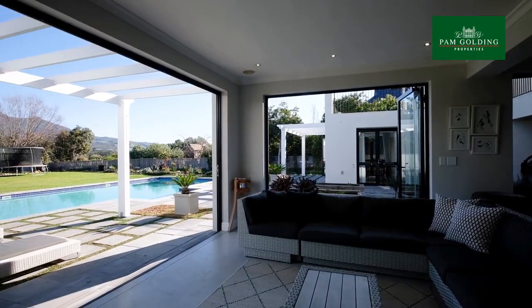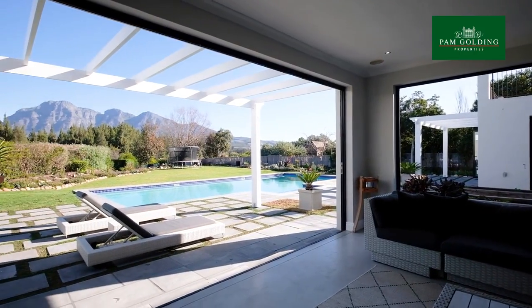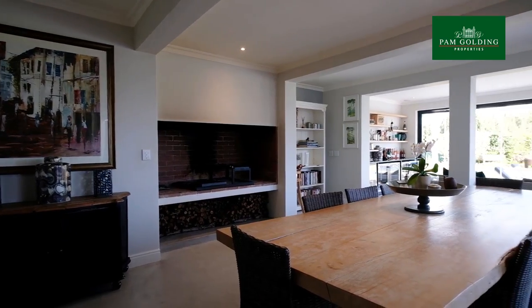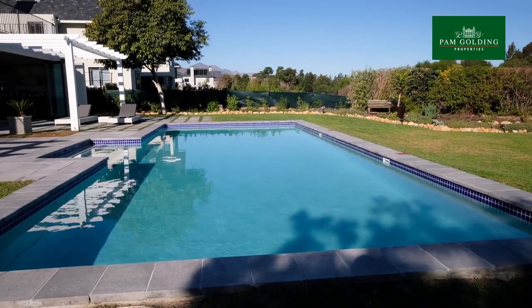On warm days it opens up to the undercover patio where you can sit and enjoy the wonderful views of the Simonsberg mountains. The indoor braai room flows into a sun lounge which leads out to the swimming pool and is ideal for entertaining friends.